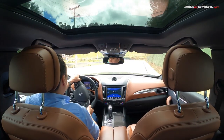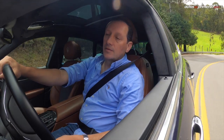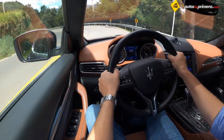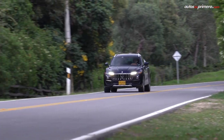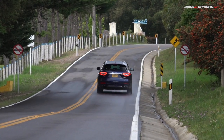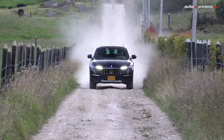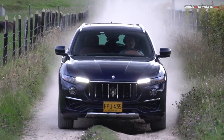En cuanto a seguridad, esta espectacular SUV deportiva equipa 6 airbags, frenos ABS con EBD, controles de estabilidad y tracción, control del par motor, asistencia de arranque y descenso de pendientes, asistencia de parqueo y anclajes ISOFIX. Además cuenta con múltiples ayudas de conducción avanzadas como detección de obstáculos traseros, cámara de 360 grados, aviso de colisión frontal, control de crucero adaptativo con función stop and go, alerta de ángulo muerto y sistema de aviso de salida del carril.